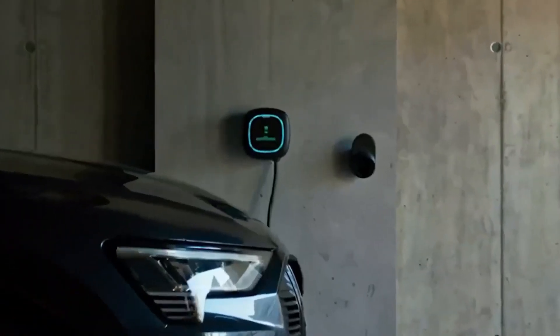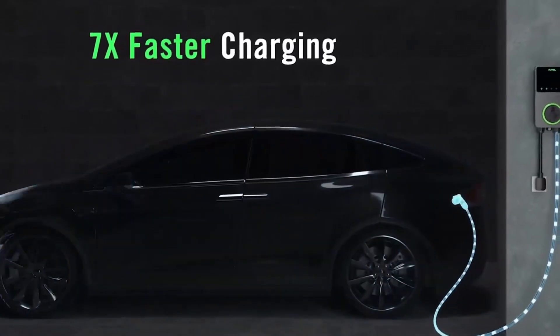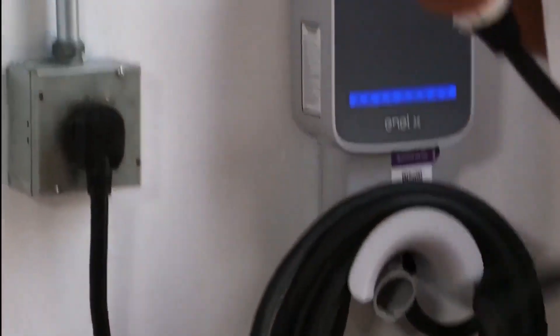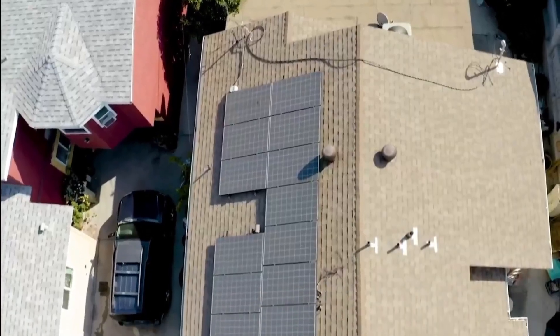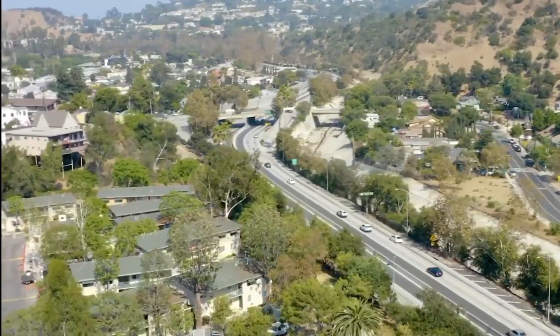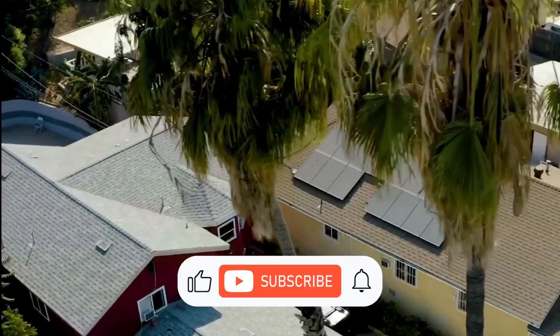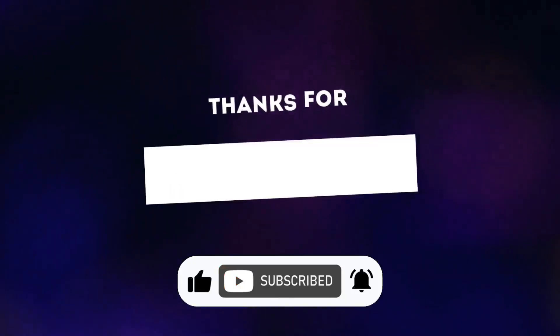In conclusion, these top 7 home EV chargers offer quick, safe, and convenient charging for electric vehicles at home. Whether prioritizing speed, versatility, or affordability, there's a charger on this list to suit your needs. Make the switch to electric driving today and enjoy the convenience of home charging. If you enjoyed our video, make sure to subscribe to our channel for more content. Thank you.